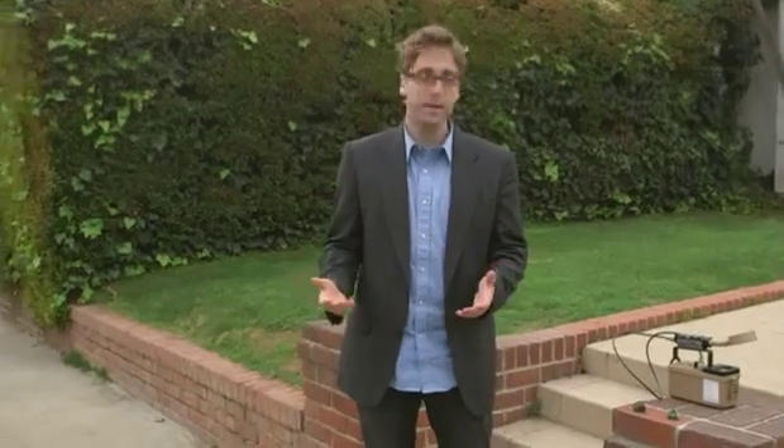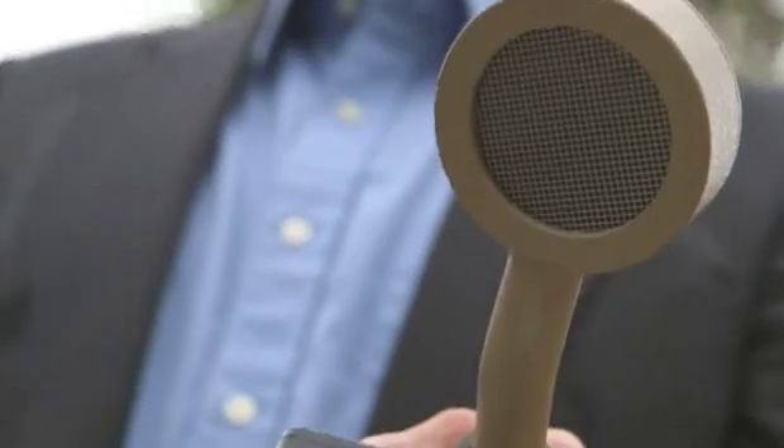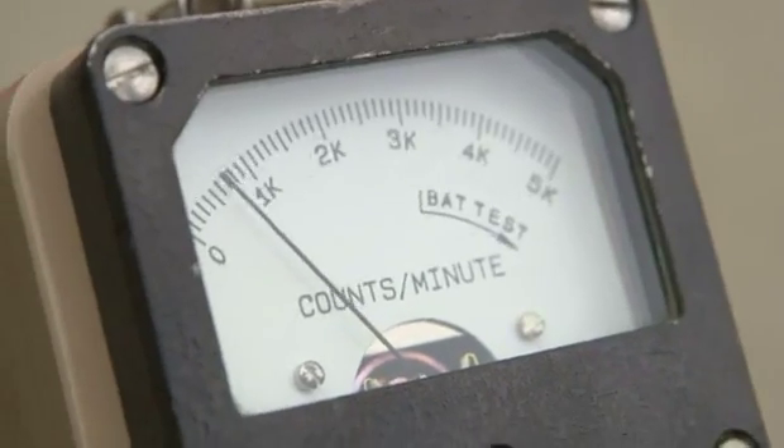So how do you detect gamma rays? You use something like this, which is a general multi-purpose radiation detector. It uses a Geiger-Mueller tube which is sensitive to gamma rays as they pass through it. They emit an electrical pulse which you'll hear as a beep on the meter. Every one of these beeps is actually a gamma ray passing through the probe, delivered either from space or from radioactive elements beneath.